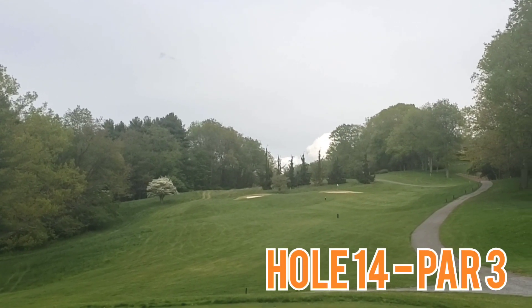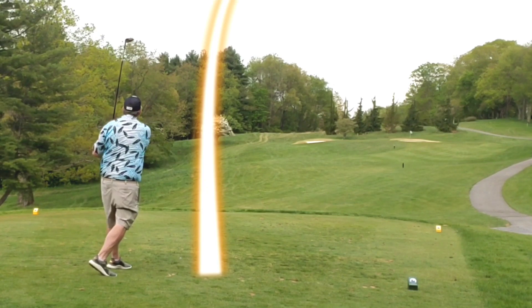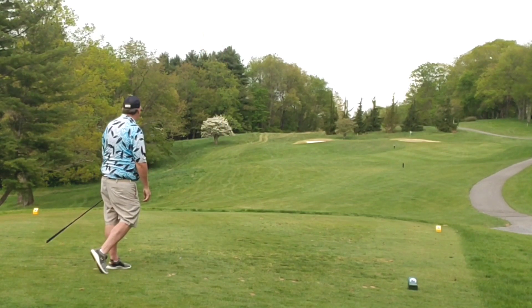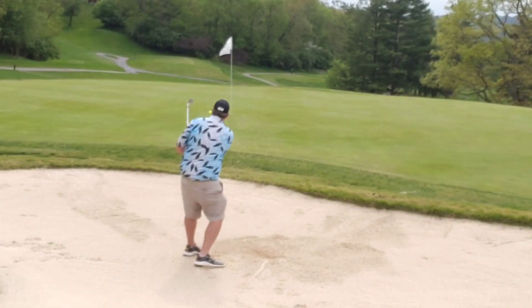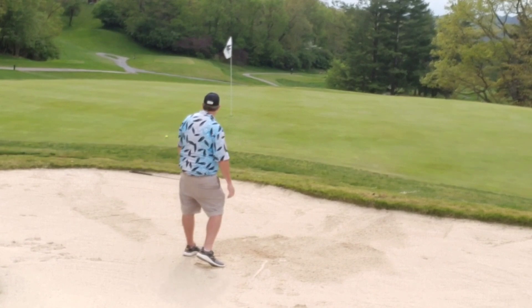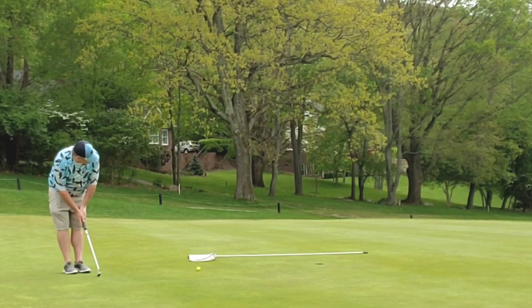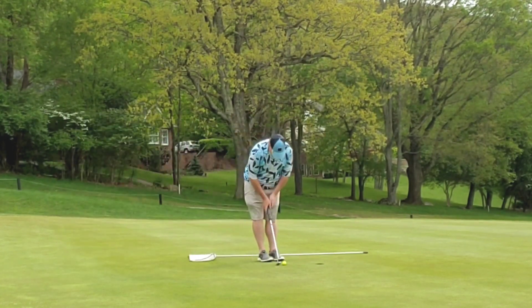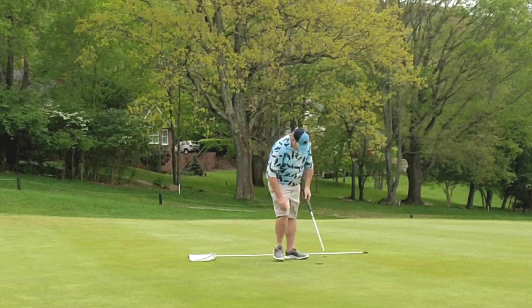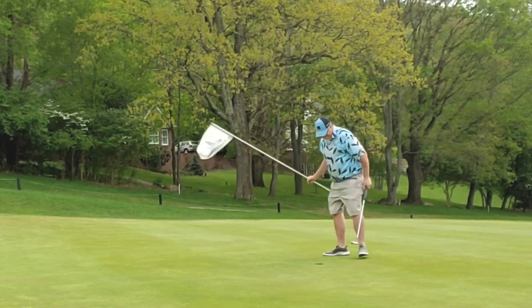Hole 14, par 3. Straight up the hill, bunker short, left, right, and long. Fairway wood, taking the extra club up the hill — hits on the surface and rolls out long right into that back bunker. Splashy sand shot, get out in one — that's the rule, and I meet that goal. Leaving me this par putt... oh no, just short. But another tap-in bogey. Amateur style. Always a good thing. Moving on.